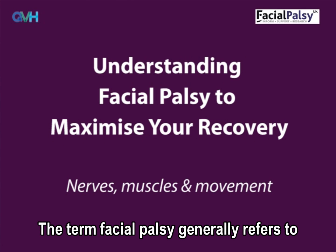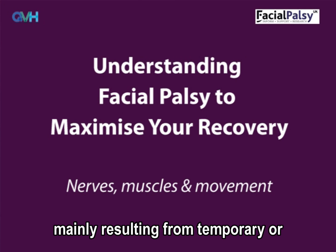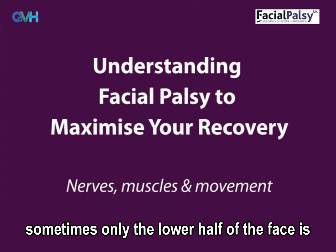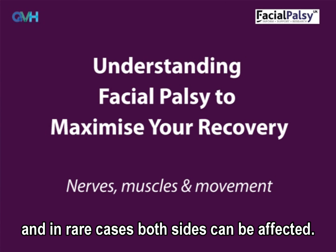The term facial palsy generally refers to weakness of the facial muscles, mainly resulting from temporary or permanent damage to the facial nerve. There are different degrees of facial palsy — sometimes only the lower half of the face is affected, sometimes the whole side of the face is affected, and in rare cases both sides of the face can be affected.